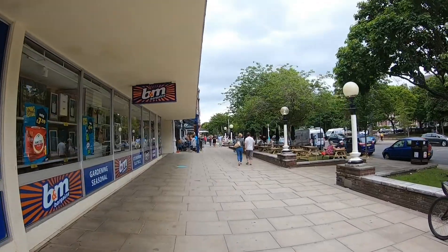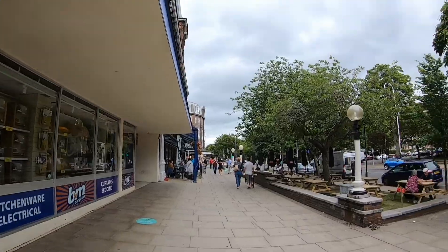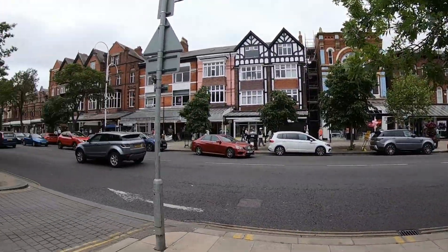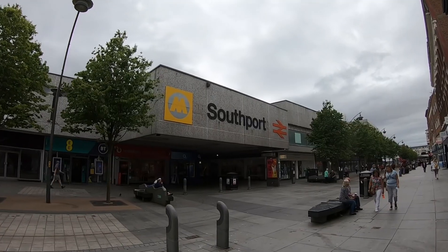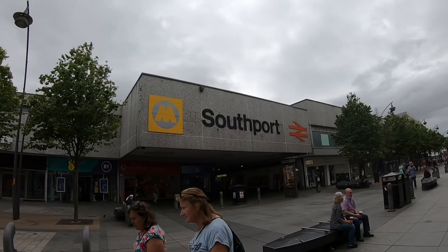We're just having a walk into Southport today. I did the campsites yesterday — today I'm going to show you a few things you can do around the town and on the beachfront. First stop, town center — 10 minutes from the campsite. Here's the Wetherspoons on the left. That's Lord Street, the main shopping center. And there's Southport railway station — 15 minutes walk from the campsite. You can get a train to Liverpool, Preston, Blackpool, or anywhere you want.